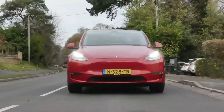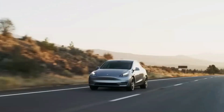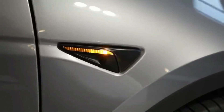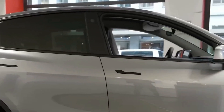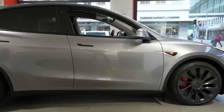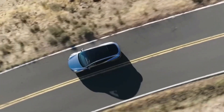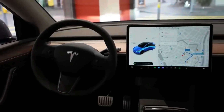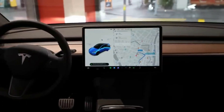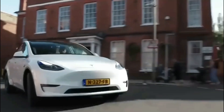The incredible Tesla Model Y is a compact crossover SUV that has taken the world by storm with its innovative all-electric design. As one of the first fully electric crossovers to hit the market, it quickly became the gold standard for the entire segment, combining sleek aesthetics with cutting-edge technology and Tesla's commitment to sustainable transportation.